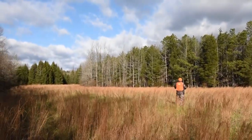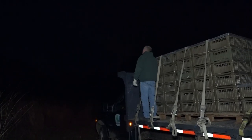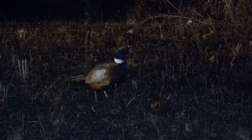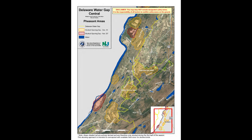Sometimes people show up to hunt and call us saying we didn't stock pheasant the night before. Our staff was out there and does an excellent job. One difficulty, however, is that predation can take place during the night after the birds are placed — great horned owls kill a lot of birds. Sometimes the birds also move. We try to assist hunters by providing pheasant stocking maps available on our website, to help people focus on where birds are being placed.